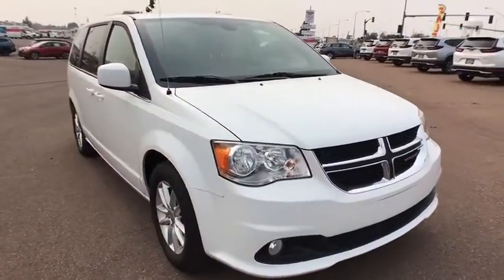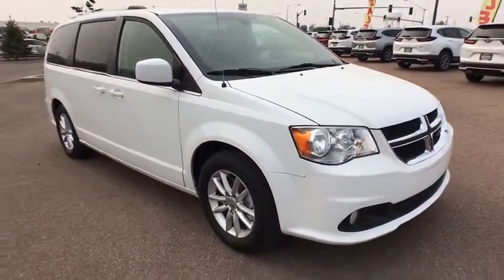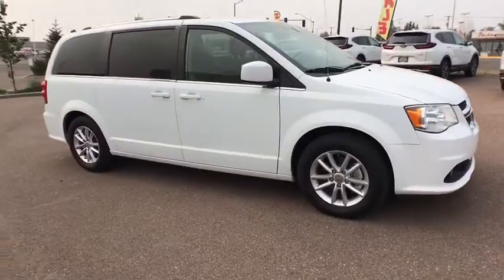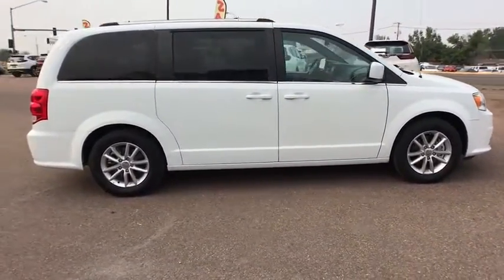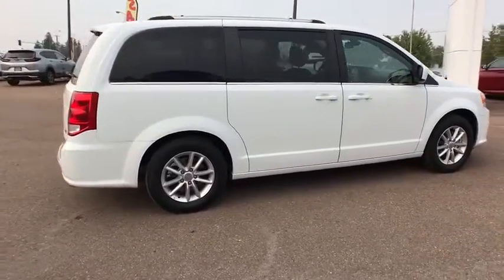Its vast interior is widely praised, with an innovative seating arrangement, versatile cargo storage, and enough entertainment features to keep the kids entertained on road trips. This vehicle has less than 35,000 miles.